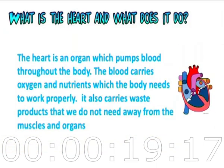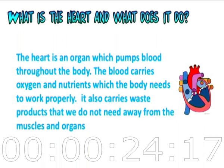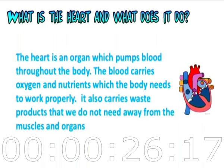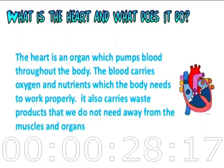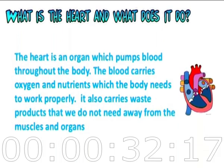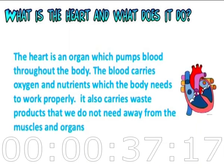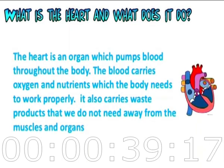What is a heart and what does it do? The heart is an organ which pumps blood throughout the body. The blood carries oxygen and nutrients which the body needs to work properly. It also carries waste products that we do not need away from the muscles and organs.